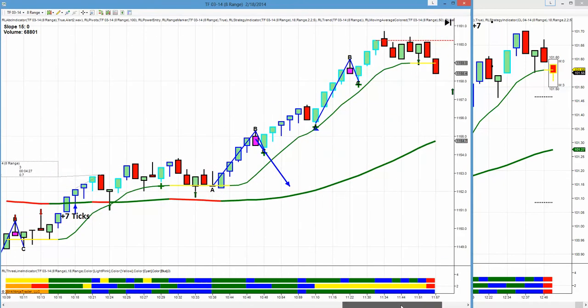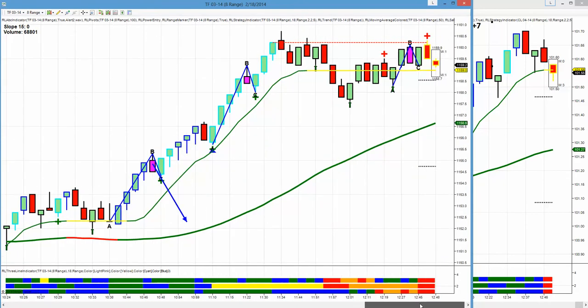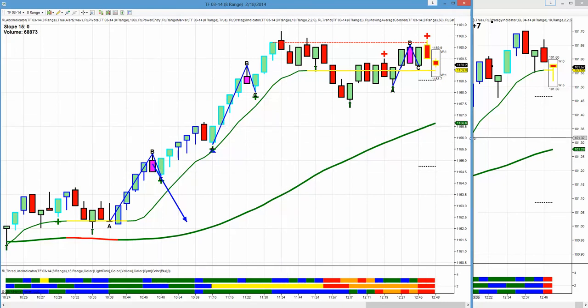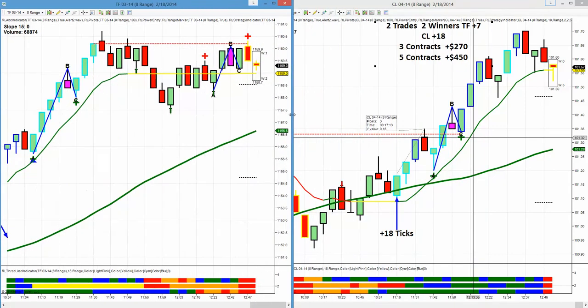We had a nice move up that we just could not catch. The C candle was way off the 15 and it was actually above our safe zone, so we just couldn't catch this move to the upside. And that's what happens sometimes when you trade with specificity and not with sensitivity.